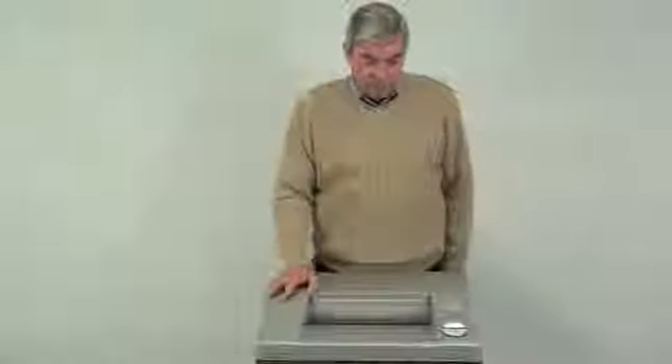This is the 2331C Commercial Shredder from Fellowes. This is a heavy-duty office shredder, which is perfect for mid-to-large-sized offices with 10 or more employees.